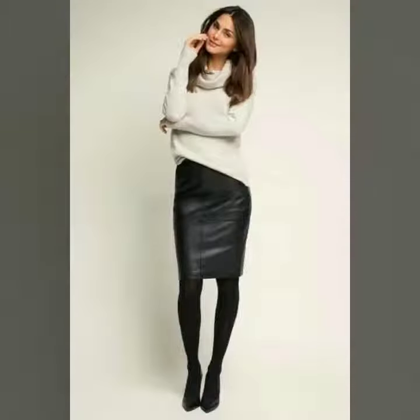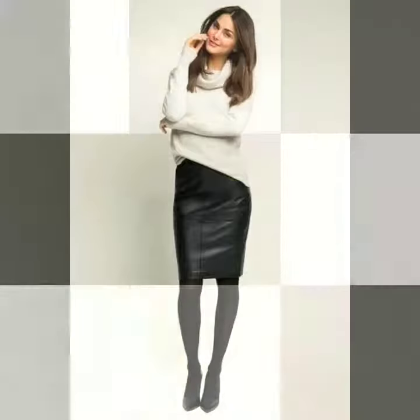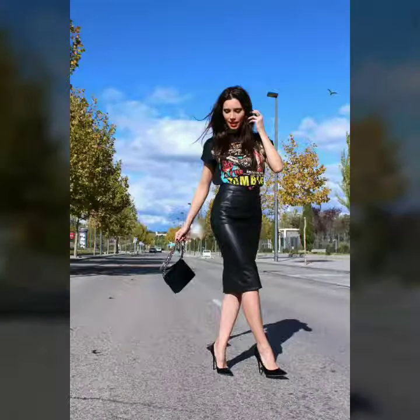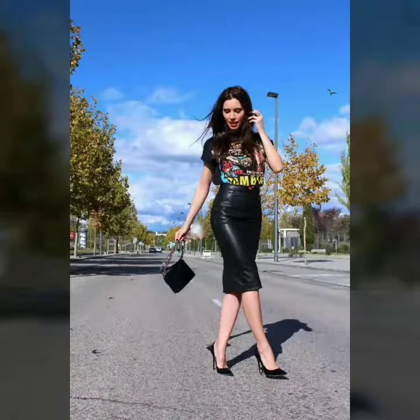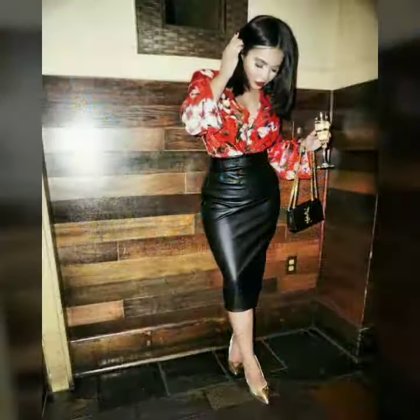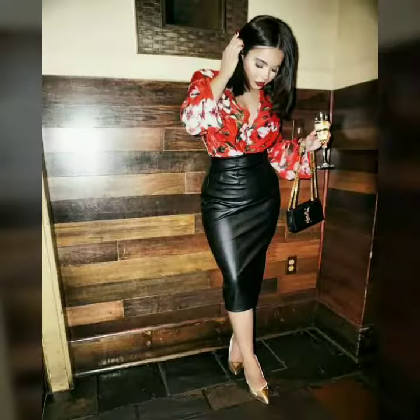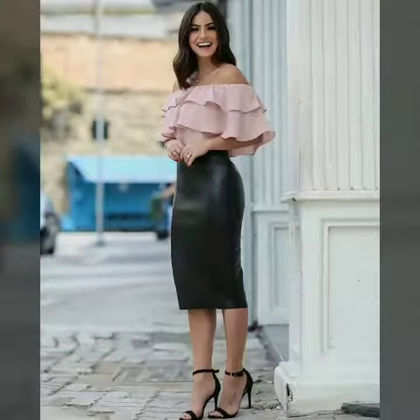Hi friends, welcome to my channel. Today I am going to share with you very stylish and beautiful designs of leather outfits for women and girls.